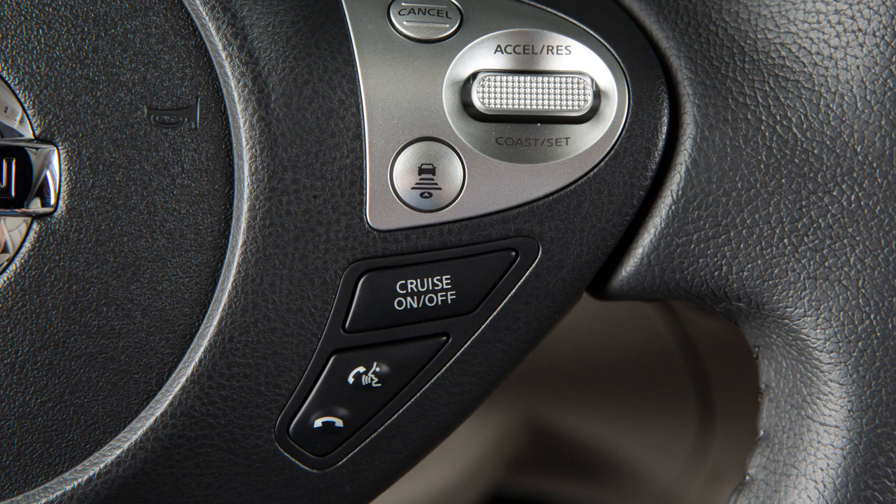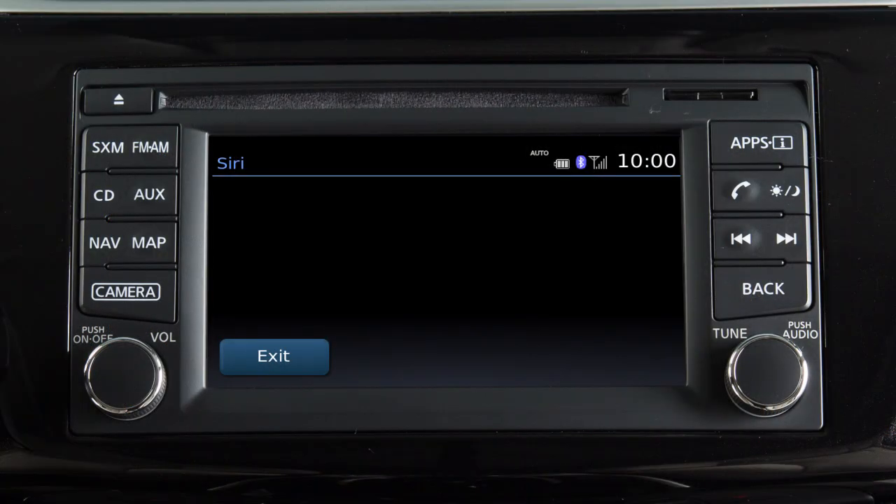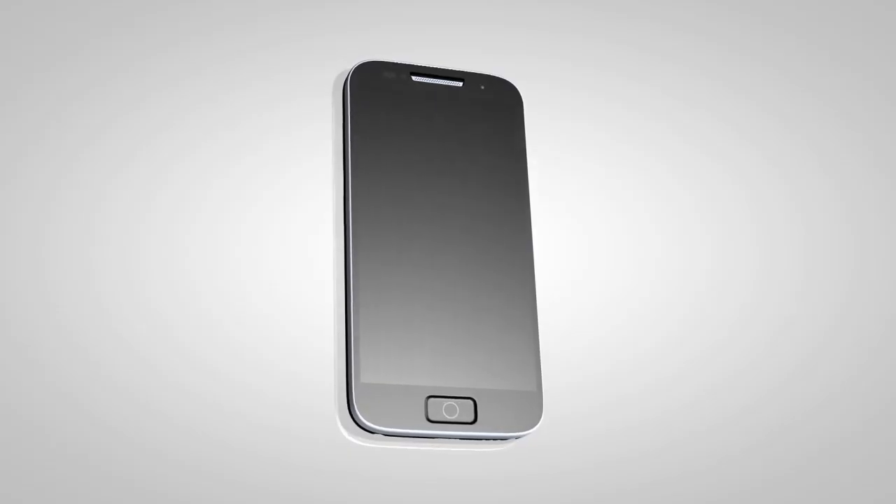To end a Siri Eyes Free session, press the Phone End button on the steering wheel. When requesting information about a location, Siri Eyes Free will prompt you to either call the location or display directions. Call information will be displayed on the vehicle's control panel, and directions to the location will be displayed on your iPhone.